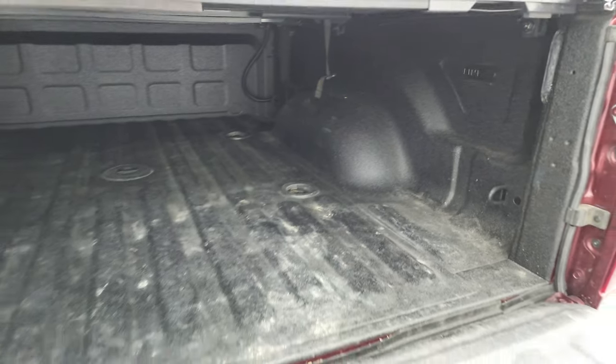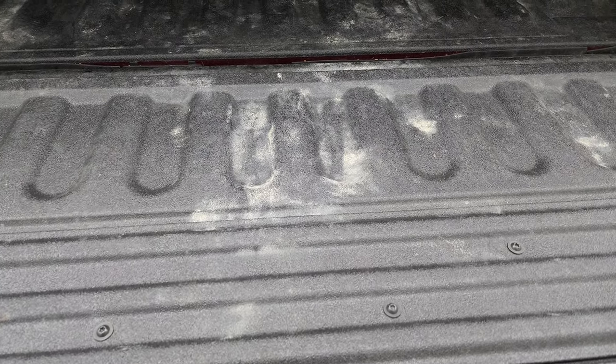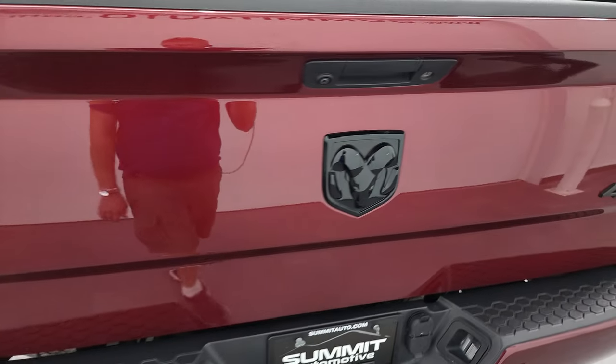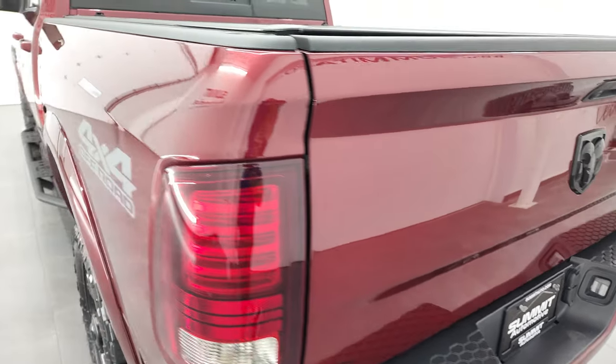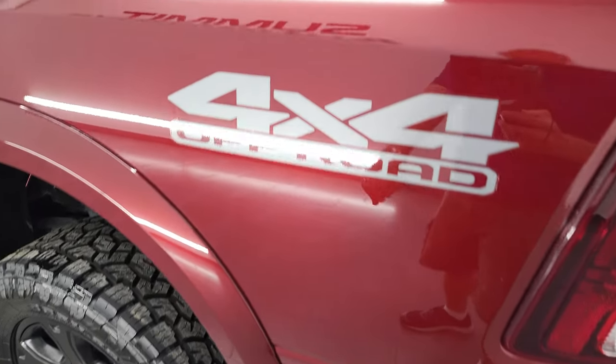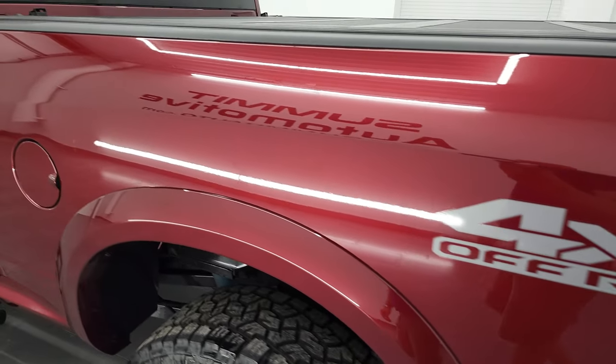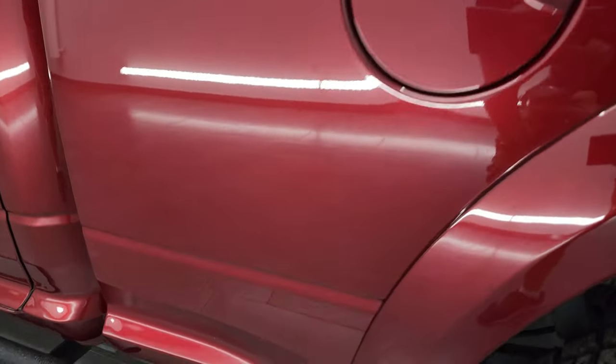This is actually a Line-X spray-in bed liner, which I consider the best in the business, and it goes on to the tailgate as well. The tailgate shuts nice and solidly. As you go down the driver's side, it's just as clean as the passenger side. These 4x4 stickers are just stickers, so if you didn't like those, you can always remove them.